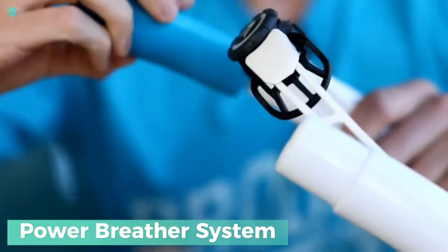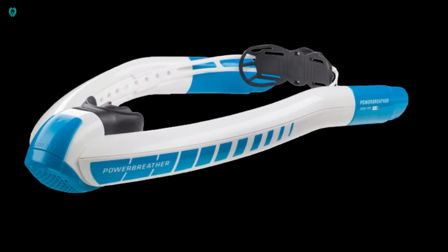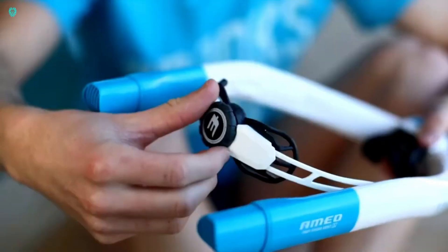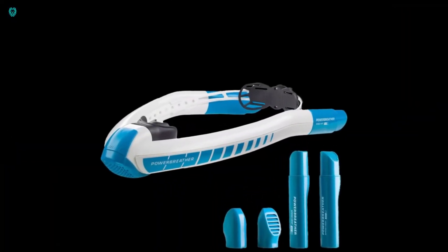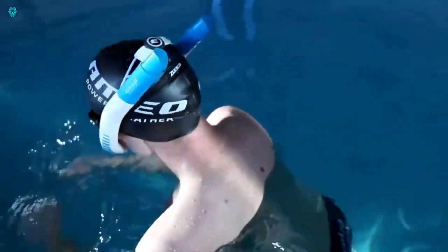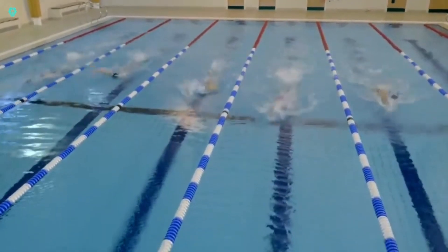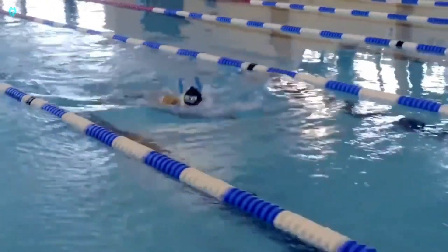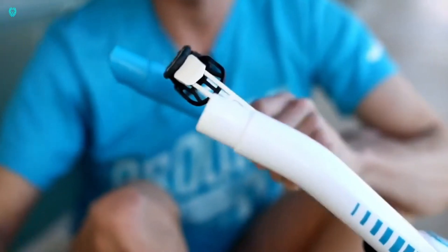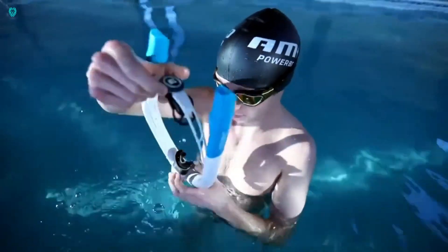Check out the Power Breather system from Amir Water Sports. They know that proper breathing can boost your swimming performance, and they've created just the right gear for it. Unlike regular snorkels, the Power Breather separates inhaling and exhaling, so you always get fresh, oxygen-rich air — no more worrying about carbon dioxide build-up or moisture. It's also adjustable to fit your head width and comes with a customisable mouthpiece for ultimate comfort. Grab the Power Breather for just $105.